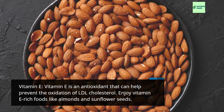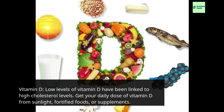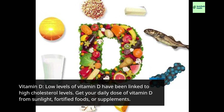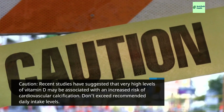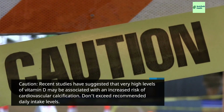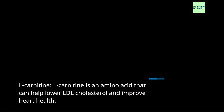Vitamin E: Vitamin E is an antioxidant that can help prevent the oxidation of LDL cholesterol. Enjoy vitamin E-rich foods like almonds and sunflower seeds. Vitamin D: Low levels of vitamin D have been linked to high cholesterol levels. Get your daily dose of vitamin D from sunlight, fortified foods, or supplements. Caution: recent studies have suggested that very high levels of vitamin D may be associated with an increased risk of cardiovascular calcification — don't exceed recommended daily intake levels. L-Carnitine: L-Carnitine is an amino acid that can help lower LDL cholesterol and improve heart health.